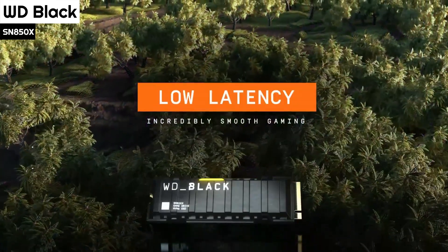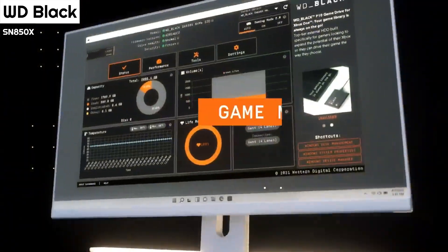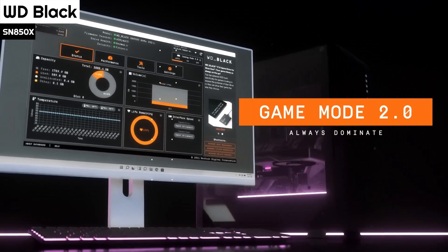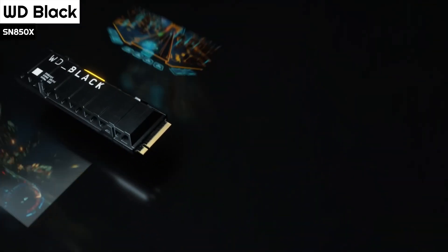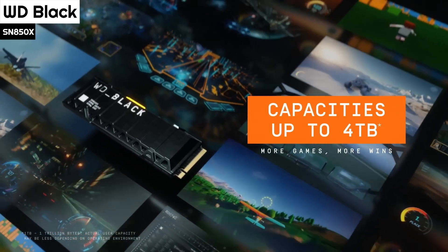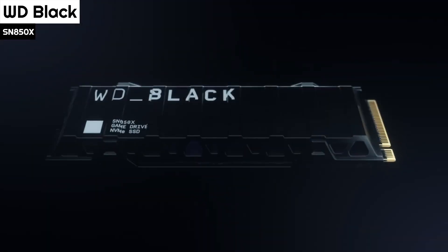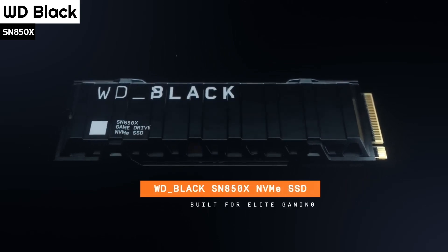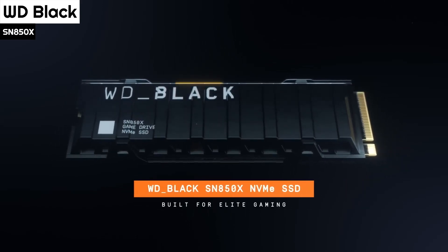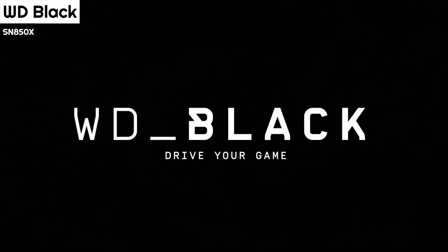The DRAM module is labeled D9XPG — a 16Gb DDR4 module from Micron with a 16-bit width — providing 2GB of memory, meeting the ideal DRAM-to-NAND ratio for the 2TB test sample. Overall, the SN850X gives the recently reviewed SK Hynix Platinum P41 a run for its money. The P41 broke benchmark records right and left, but the SN850X tipped past many of those results, winning the 3DMark gaming test by a wide margin.